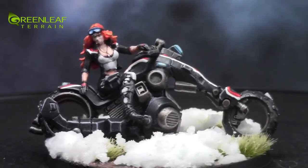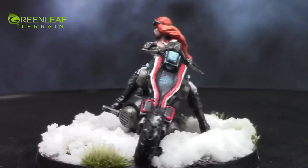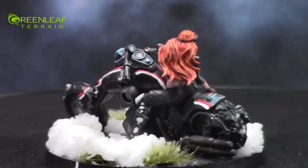Hi everyone, welcome to another Greenleaf Terrain model showcase. This time I have a model from Corvus Belli's game Infinity.